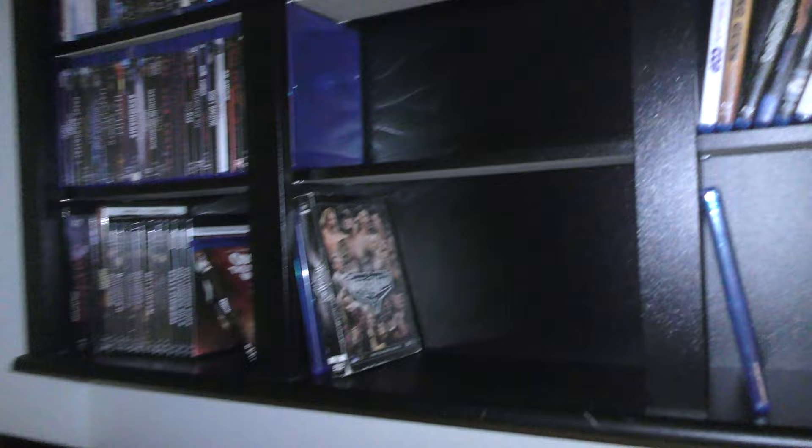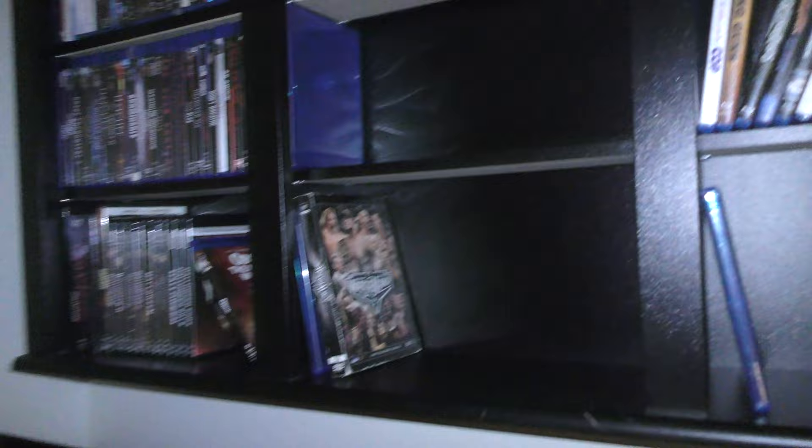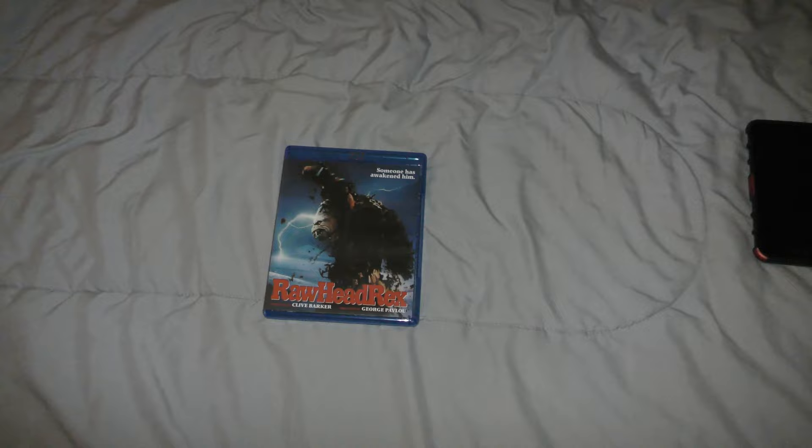I'm going to keep at it — something's got to give. I was out front watching more Home Improvement when I got a notification: sold something else on eBay. We sold Raw Head Rex on Blu-ray. It has a 4K release but I just wasn't really into this movie. Someone bought it and I hope they'll enjoy it. I'll get this packed up and it'll be shipped out Monday morning.